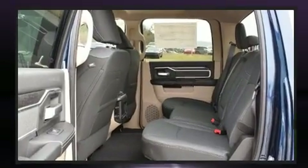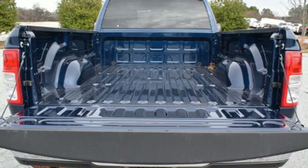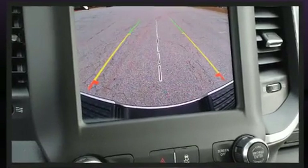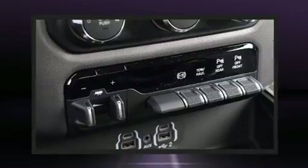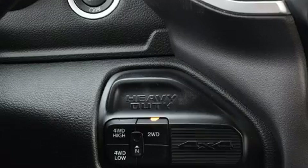Four-wheel drive allows you to go places you've only imagined. The engine breathes better thanks to a turbocharger, improving both performance and economy. Top features include a split folding rear seat, a tachometer, and a built-in garage door transmitter.